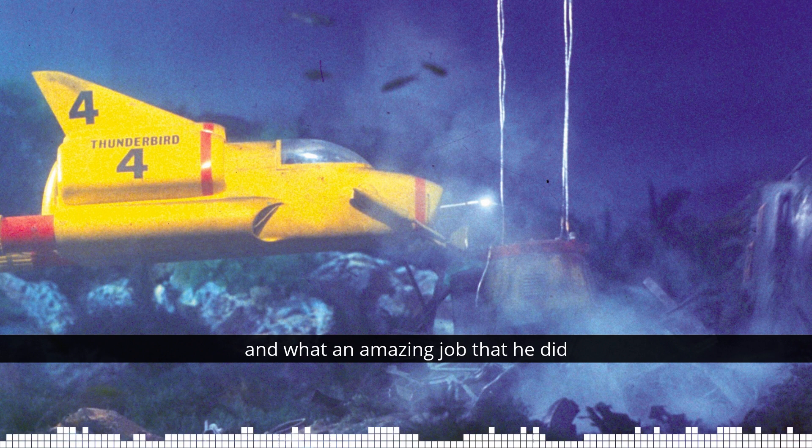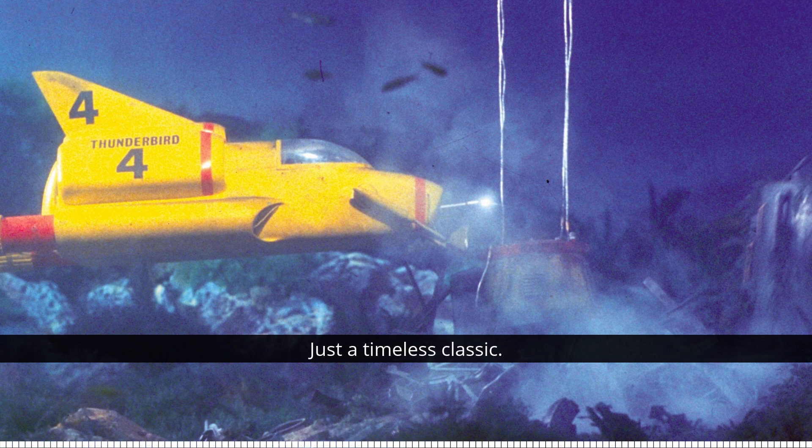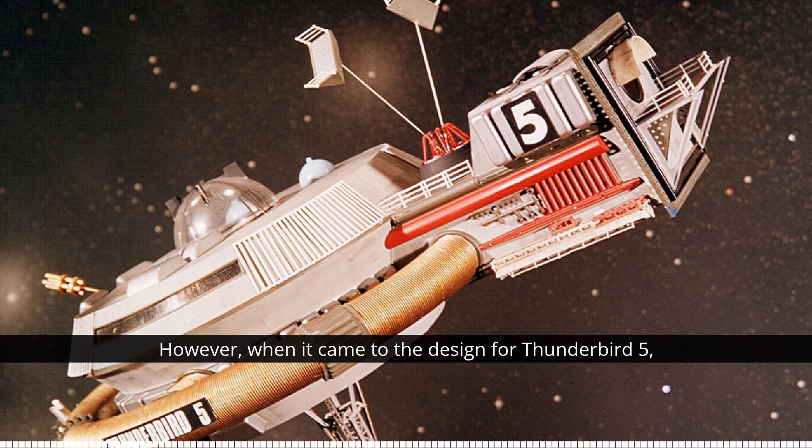Thunderbird 2 in particular - just a timeless classic. However, when it came to the design for Thunderbird 5, he had a bit of a mental block.